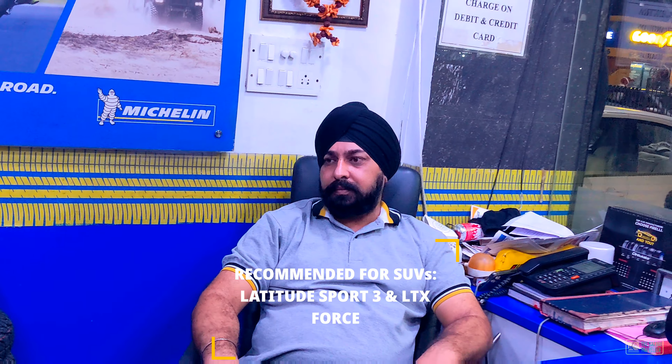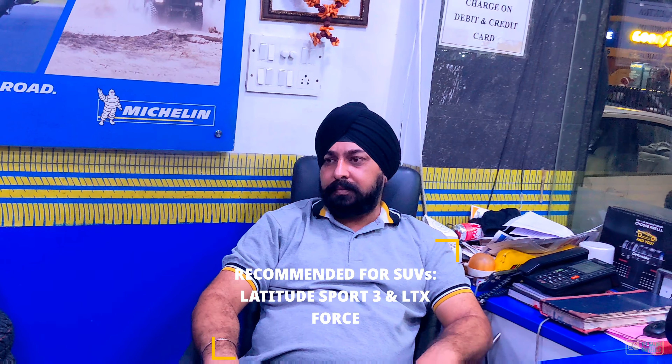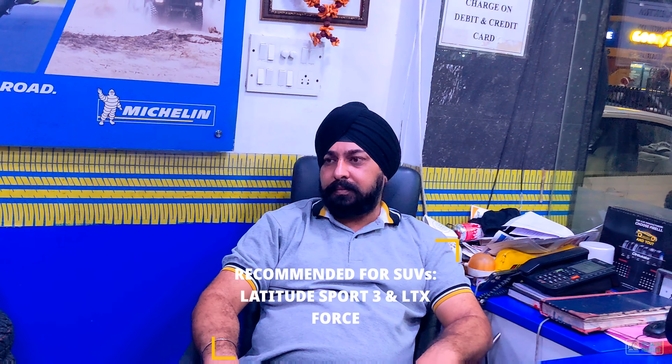And if you go to Ladakh or challenging terrain, in particular for the safety of cars and SUVs, you would recommend Michelin's Latitude Sport 3 model for them?